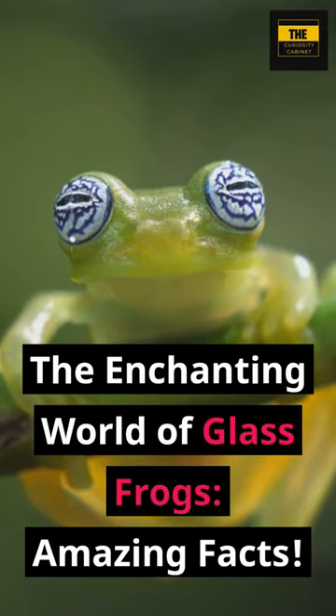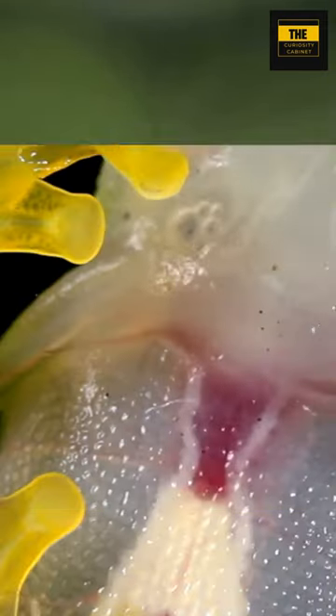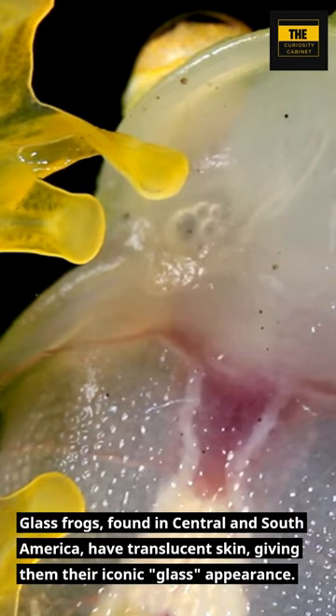The Enchanting World of Glass Frogs: Amazing Facts. Glass frogs, found in Central and South America, have translucent skin, giving them their iconic glass appearance.